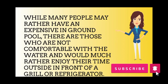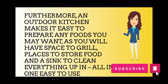Furthermore, an outdoor kitchen makes it easy to prepare any foods you may want, as you will have space to grill, places to store food and a sink to clean everything up in, all in one easy-to-use location.